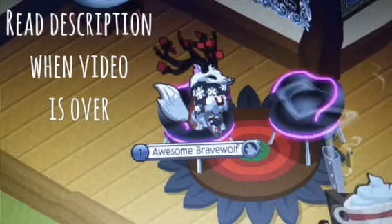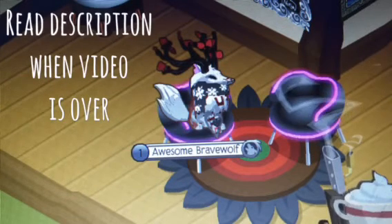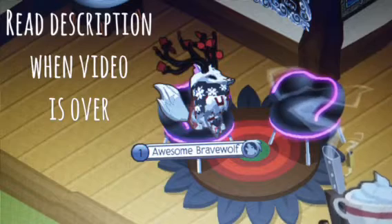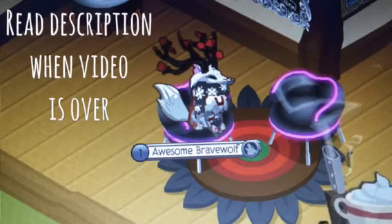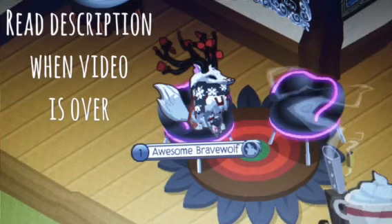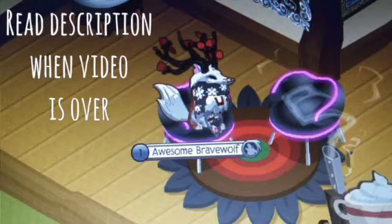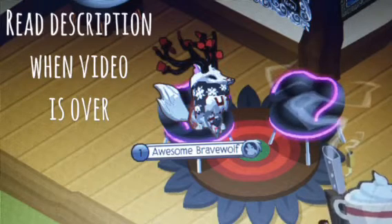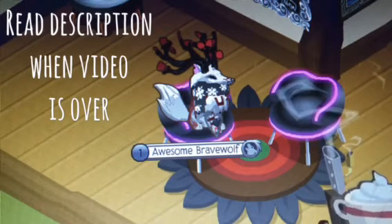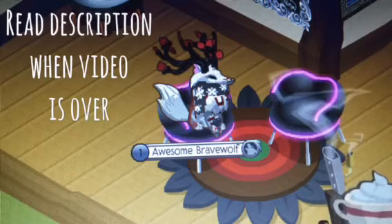There are two ways that you can submit art to me. You can put a link down in the description to your art, or you can create a masterpiece and send it to me through Jam-A-Grams. If you're not a member, just send me a Jam-A-Gram and I will buddy you and we'll trade when we're on.